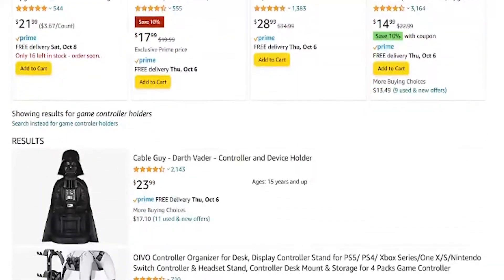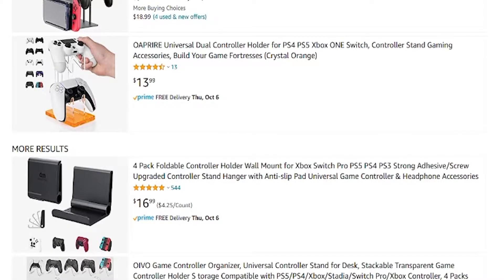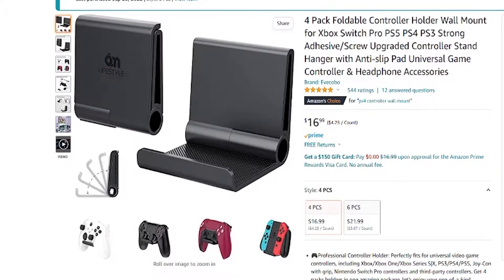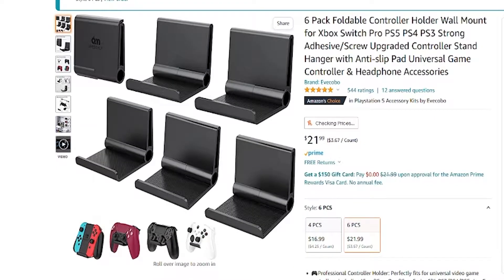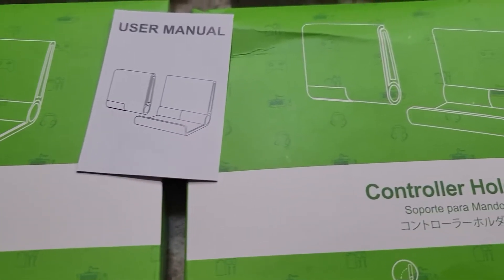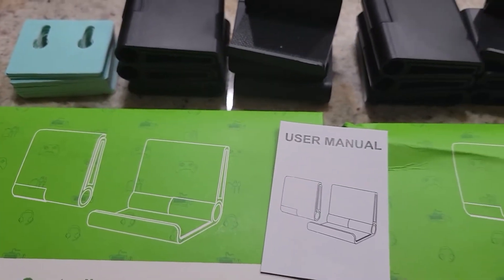So the first place I go is Amazon.com. I typed in wall-mounted controller holders or something like that, and to my surprise there is a ton of options on there. One of the first ones I came across had great reviews and looked like it had a little grip on it. You can buy them in packs of four or six, and I ended up buying 12 because I wanted to display as many controllers as I can. My order arrived and we hung them last night — I think the results are pretty awesome.